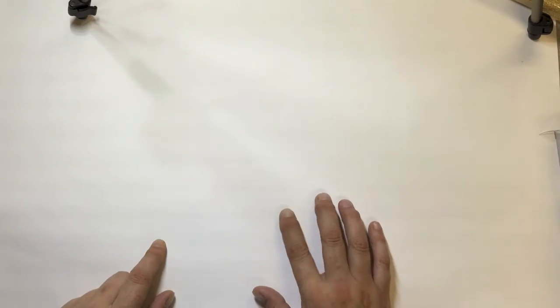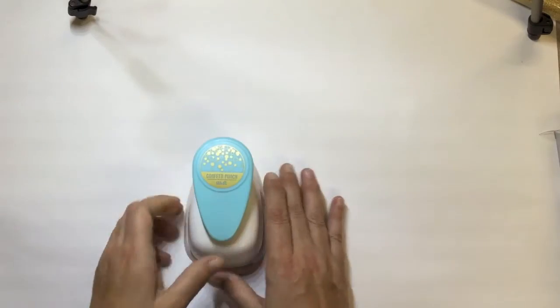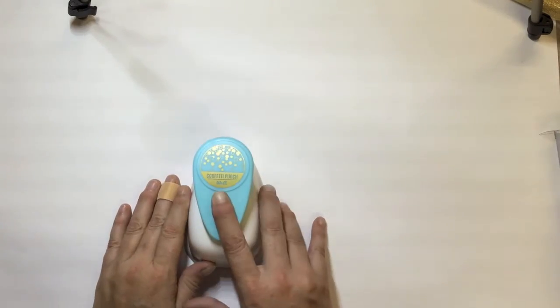Hi guys, it's Deb here and I've got a mixed type of haul to show you today. I'm going to get straight into it and show you my Spotlight haul first.